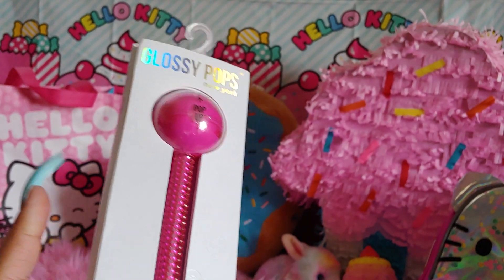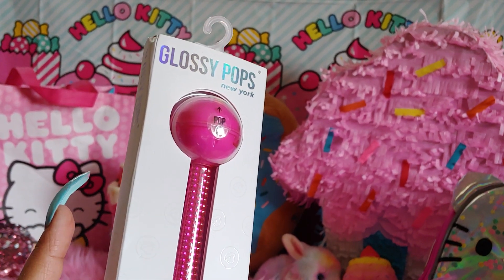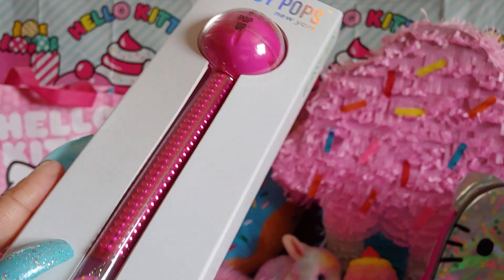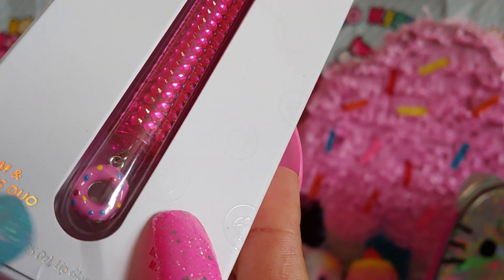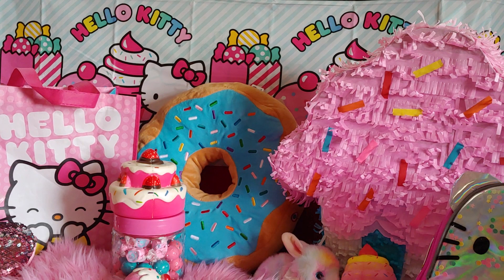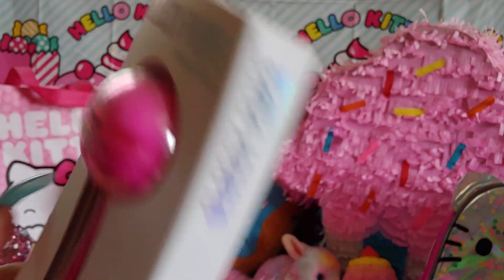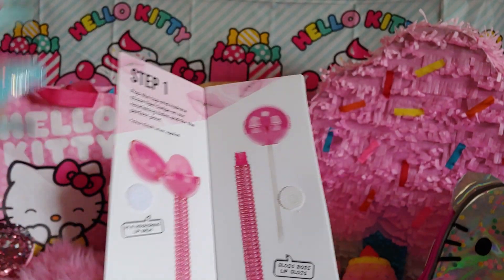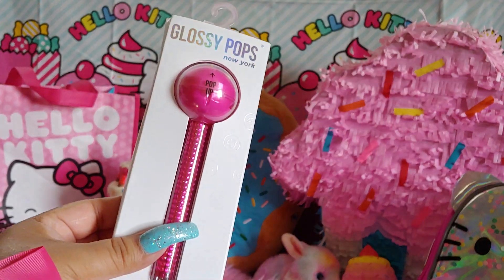I got this Glossy Pops lip gloss from the Justice Store — I forgot to mention it in my last haul video. It's a cute lollipop style with all these rhinestones and a hot pink Barbie color with a cute little donut with sprinkles on it. I've shown this style in a haul a couple of years back but wanted another one in case they stop making them. You pop it up and it says 'twist me open,' then the lollipop comes out — it looks like a real lollipop. I love anything with charms on it.